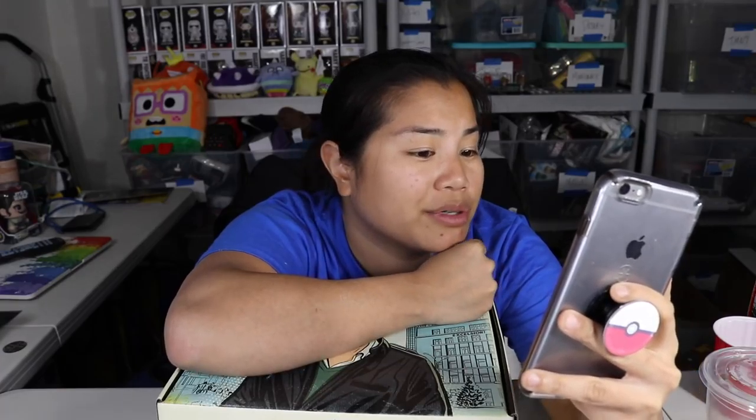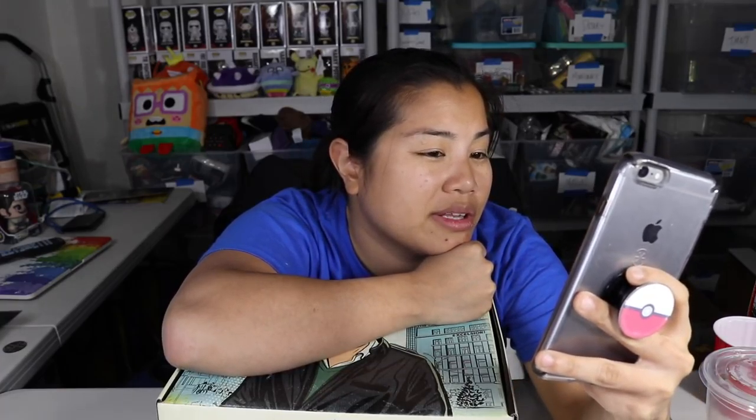We're gonna assume this box is maybe for July, or possibly October, November, or December — I can't quite remember. August must be the box I didn't get. So we'll just go with that.